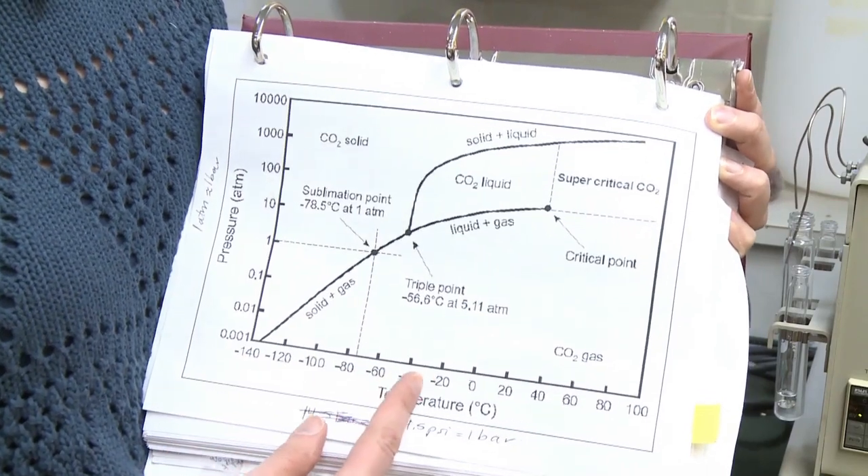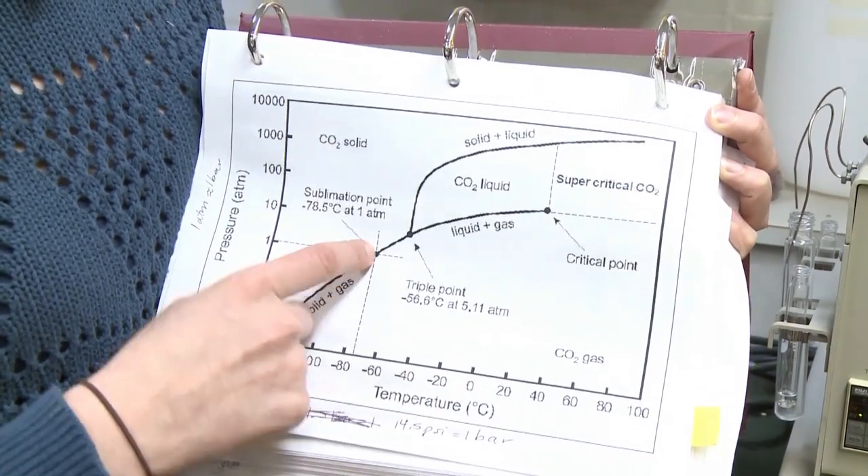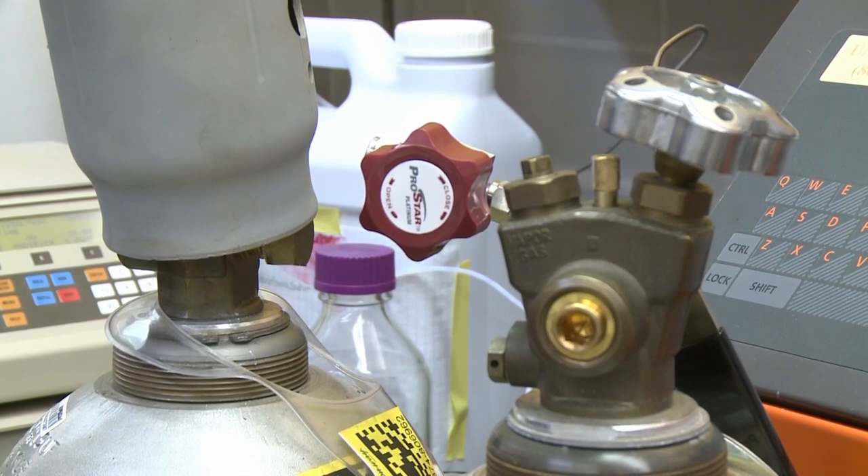They use CO2, which is safe and completely removes the solvent from the sample, because solvent is not good for food purposes.